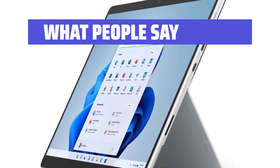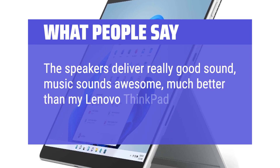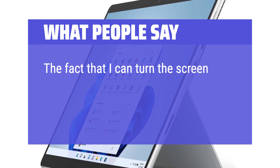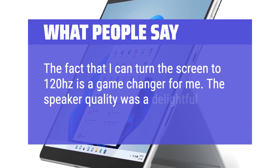What people say: The speakers deliver really good sound — music sounds awesome, much better than my Lenovo ThinkPad laptop. The fact that I can turn the screen to 120Hz is a game-changer for me. The speaker quality was a delightful surprise.